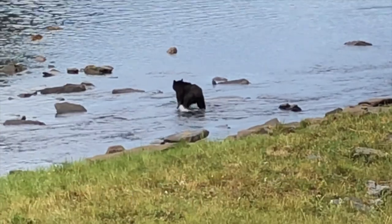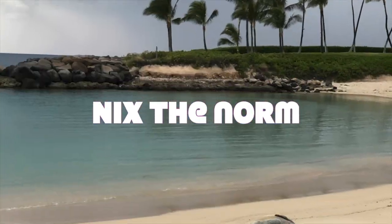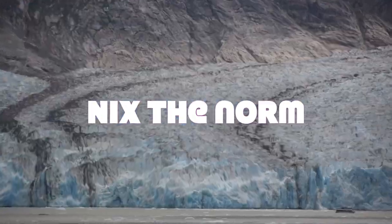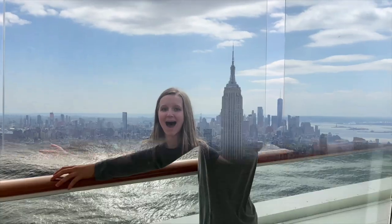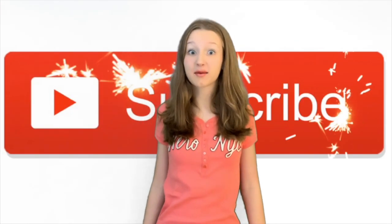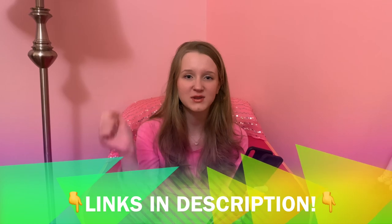Hey guys! Today I'm reviewing my $100 bandolier and my $30 Amazon knockoff. I'm Jen Jermaine and this is Nick's The Norm! Don't forget to like this video and subscribe! So here's my comparison and I'll put both links in the description below.